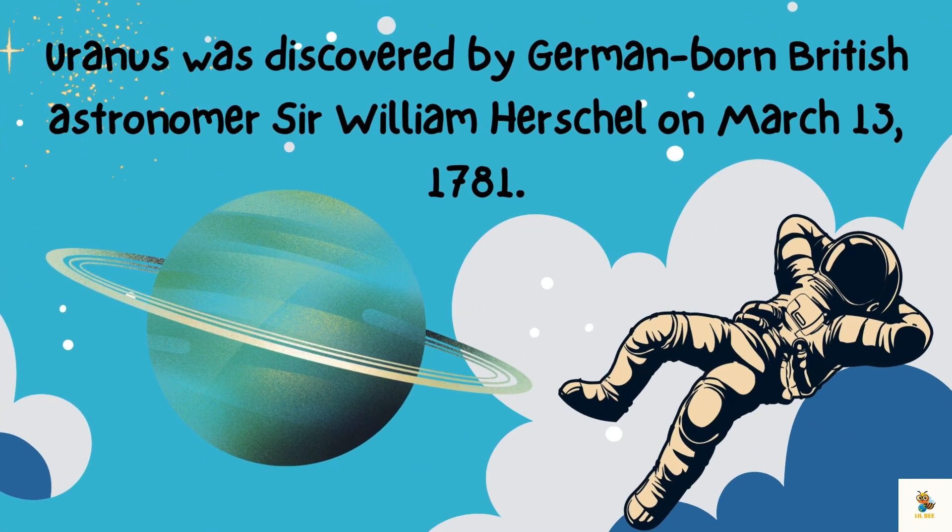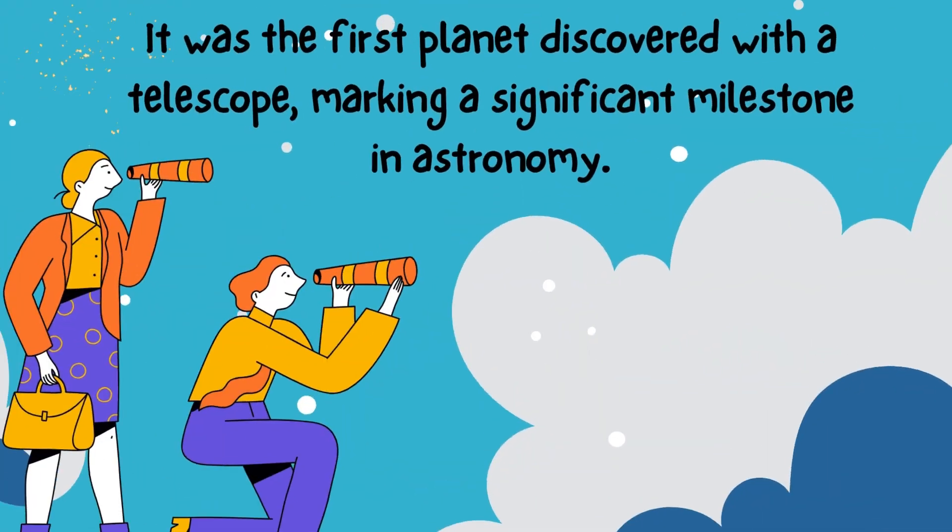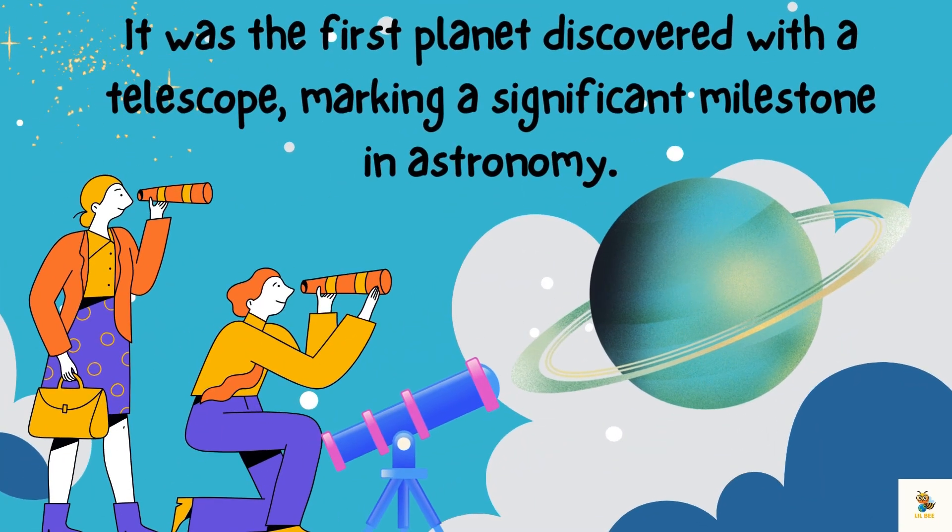Uranus was discovered by German-born British astronomer Sir William Herschel on March 13, 1781. It was the first planet discovered with a telescope, marking a significant milestone in astronomy.